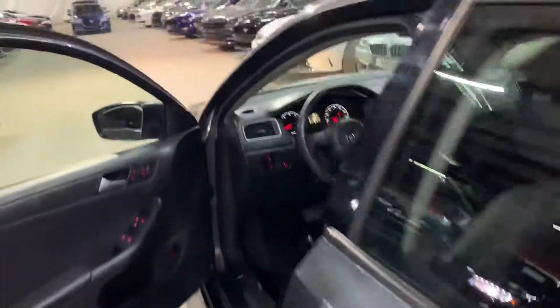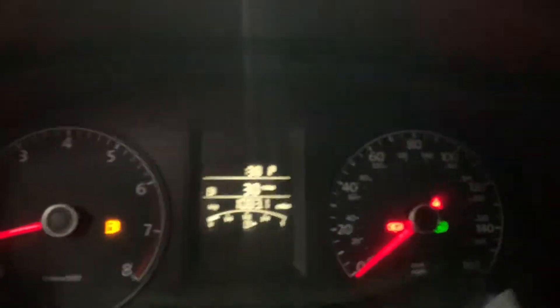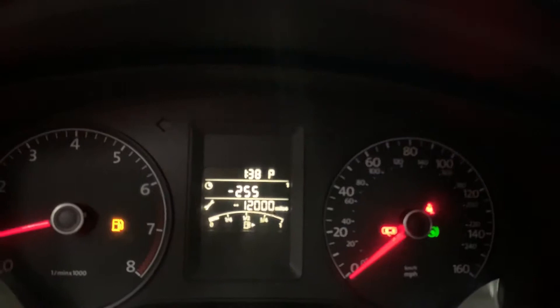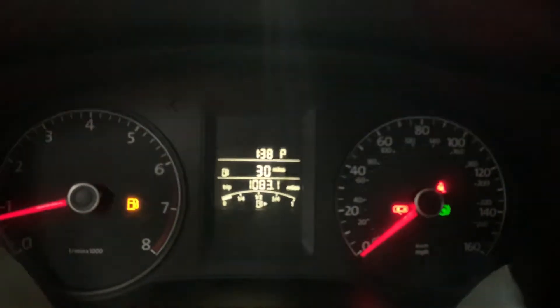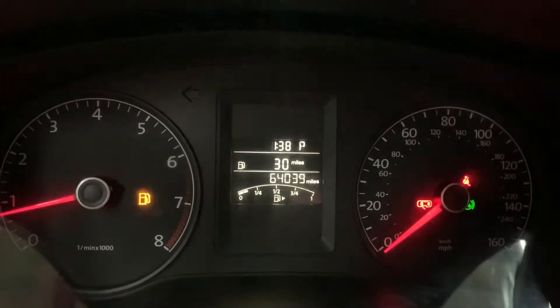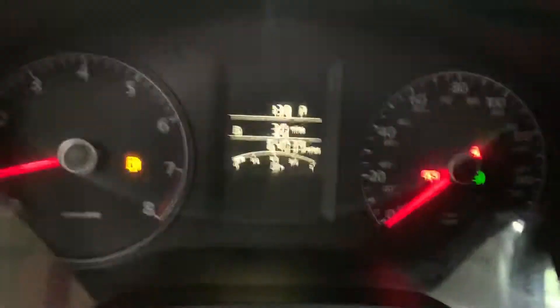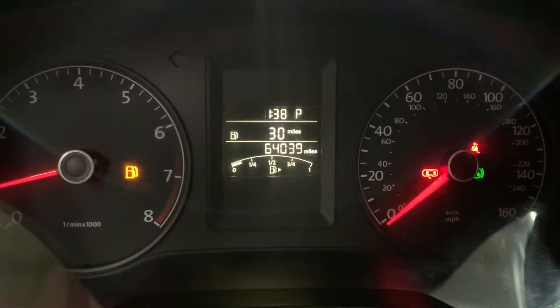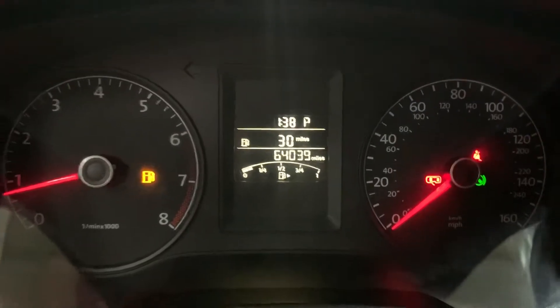This vehicle is in pretty good shape, looks really nice. Let me give you one last look at the dashboard and the mileage. You just click the right button and it shows how many miles are on it.